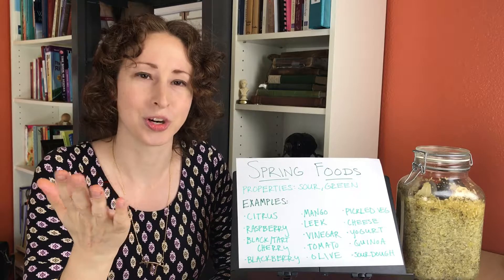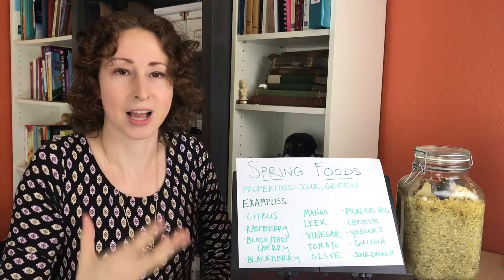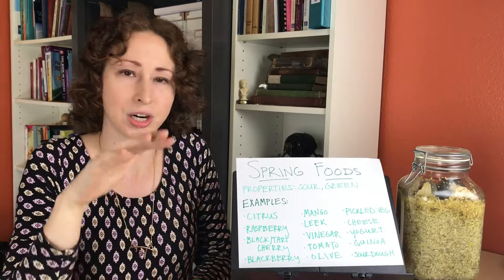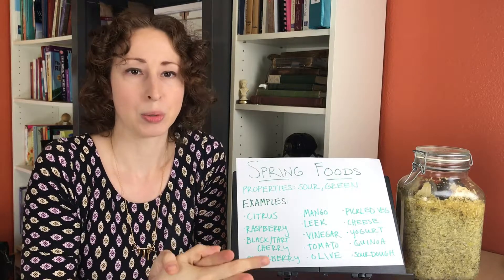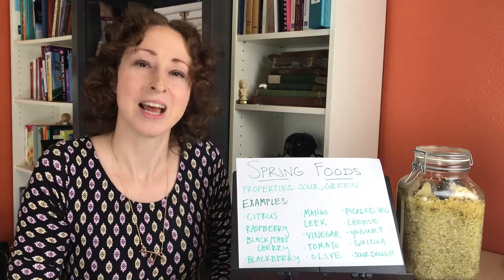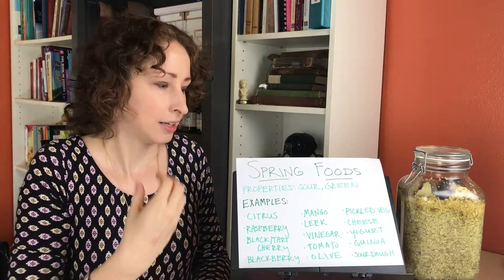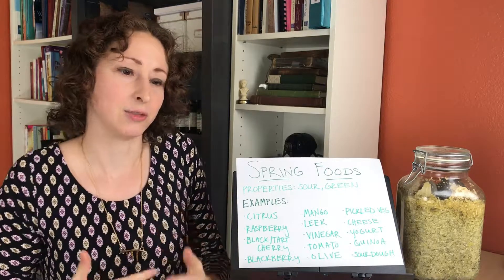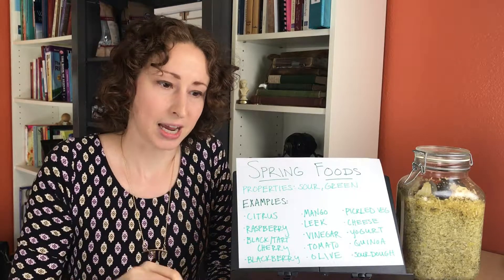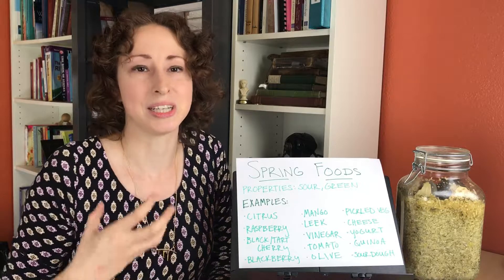It's similar to using witch hazel — that's a strong astringent as well — in that it draws fluid out. With citrus, our salivary glands produce more saliva to fill that back in. But this drawing, contracting feeling is wonderful because it actually helps to break up and move the heavier, greasier, more intense kind of food of the winter that sits a little. We're trying to maintain our reserves in the winter, whereas in the spring we're starting to come back into abundance. It really cuts through stagnation — and wood, the element, hates stagnation. Once spring kicks in, we're shedding our winter skin and getting moving again.